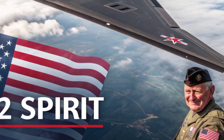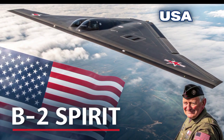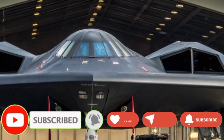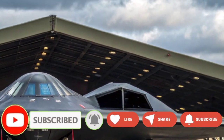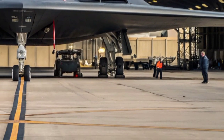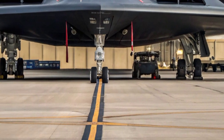When it first appeared publicly in the late 1980s, it looked like something out of science fiction — a shadow in the sky with no tail, no sharp edges, and a form that seemed almost alien. Yet behind its strange and futuristic shape lies one of the most lethal and effective bombers the world has ever seen.